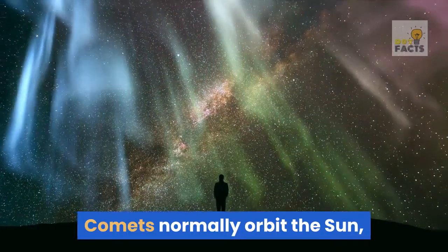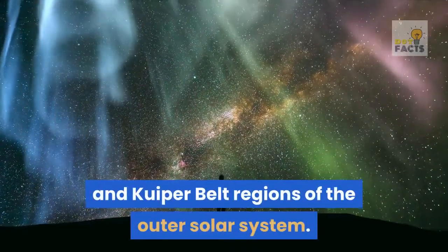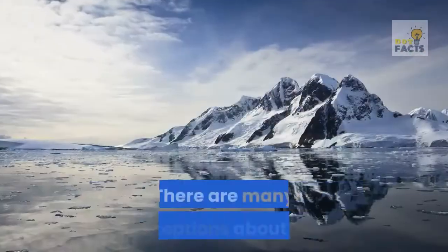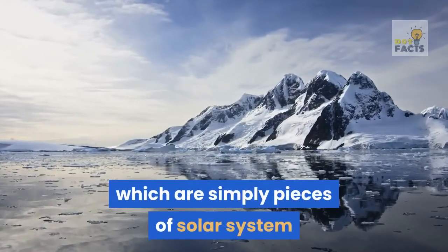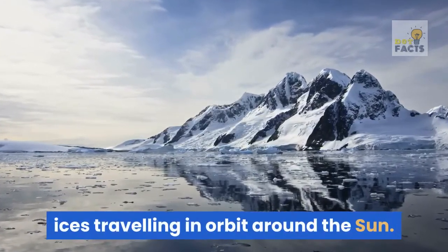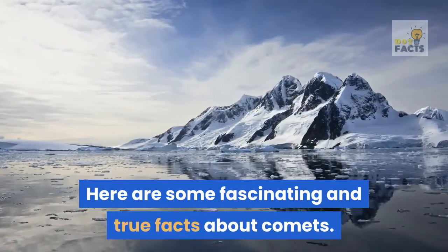Comets normally orbit the Sun, and have their origins in the Oort cloud and Kuiper belt regions of the outer solar system. There are many misconceptions about comets, which are simply pieces of solar system ices traveling in orbit around the Sun. Here are some fascinating and true facts about comets.